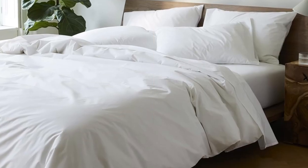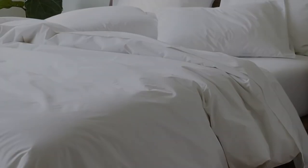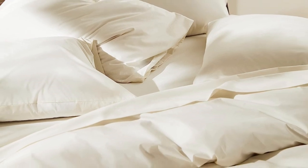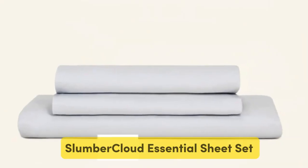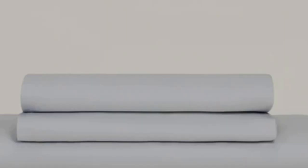I will never waste time and money on cheap sheets again. With these, I bought happiness. I love going to bed. Also, I suggest getting extra standard pillowcases. Number 4. Sometimes, the sheets made to feel softest — flannel or brushed microfiber — can make you feel warmer.